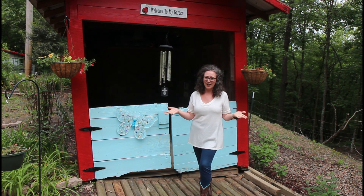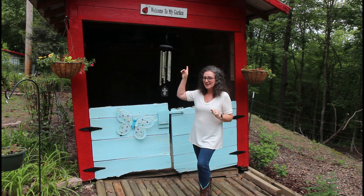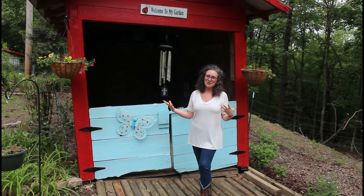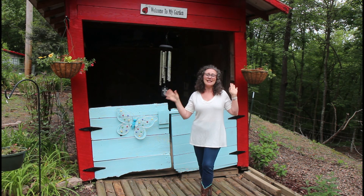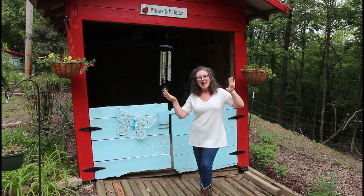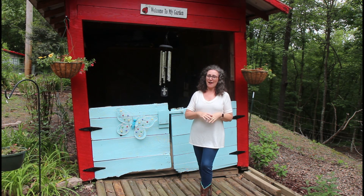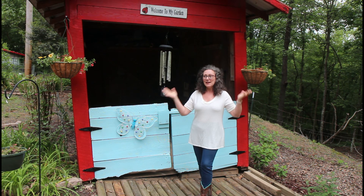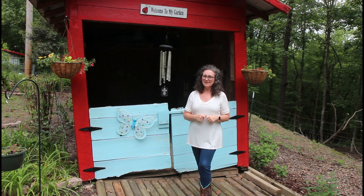This shed was built by my husband about 20 years ago, and his dad helped build the trusses from a local mill here. Being the oldest little building on our property, it really is kind of dilapidated — still really sturdy, but you can tell it's leaning a little. It still has some charm, and I wanted to bring out that charm and make it look a little alive again, and make it match some of the other buildings here.